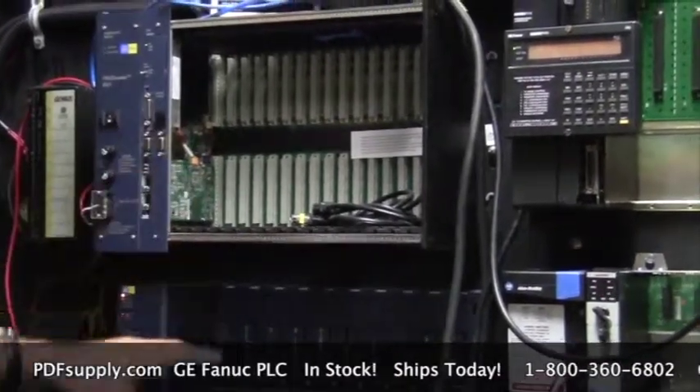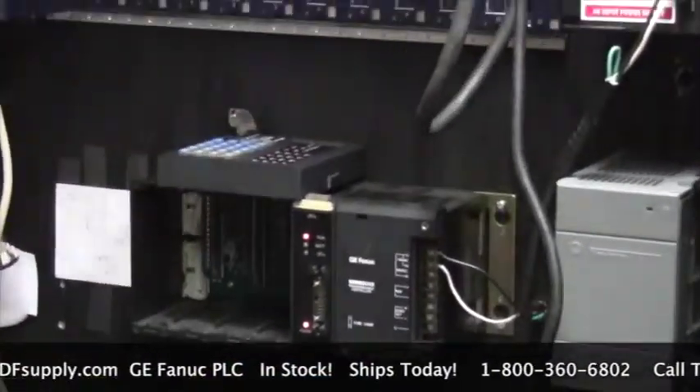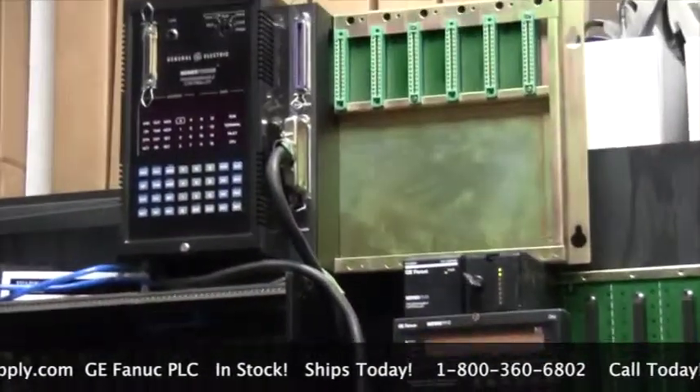We also keep many of the old Koyo-based products private labeled under the GE FANUC name — the Series 1, the Series 3, and the Series 5. We have almost all of these parts in stock today, many still new and many remanufactured.